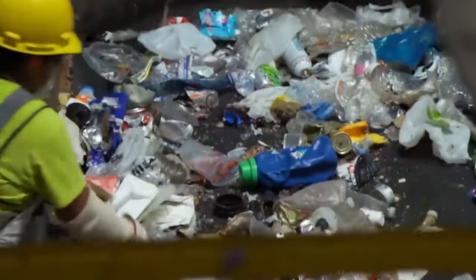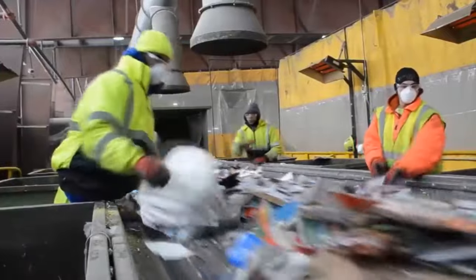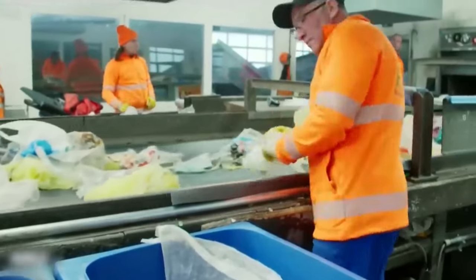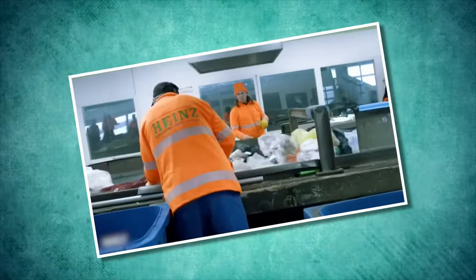People need to sort their recyclables, like plastics, paper, glass, and metals, from their trash that can't be recycled. The trash is then taken to a material recovery facility, or MRF, which is also called a recycling plant or center.